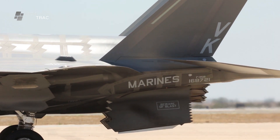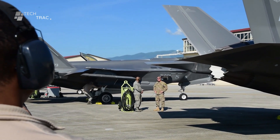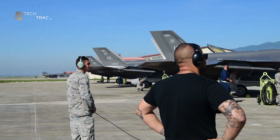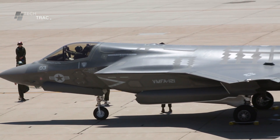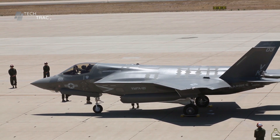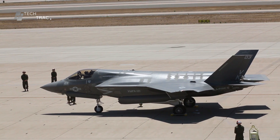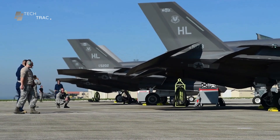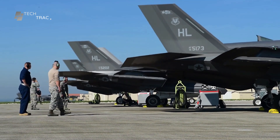Mission objectives include whether the operation is a reconnaissance mission, ground attack, or air superiority. The flight route to be taken during the mission is covered, including important points and dangerous areas to avoid. Enemy intelligence provides current information on enemy activity and positions that could affect the course of the mission.